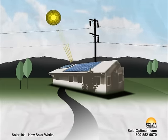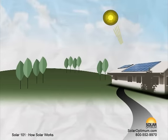Allow the sun to be your source of energy. Save the planet. Cut down or eliminate electrical spending.